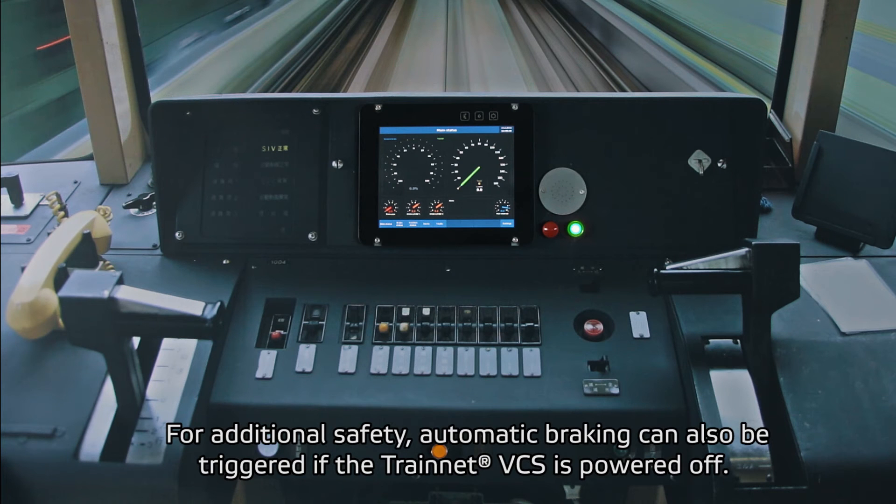For additional safety, automatic braking can also be triggered if the TrainNet VCS is powered off.